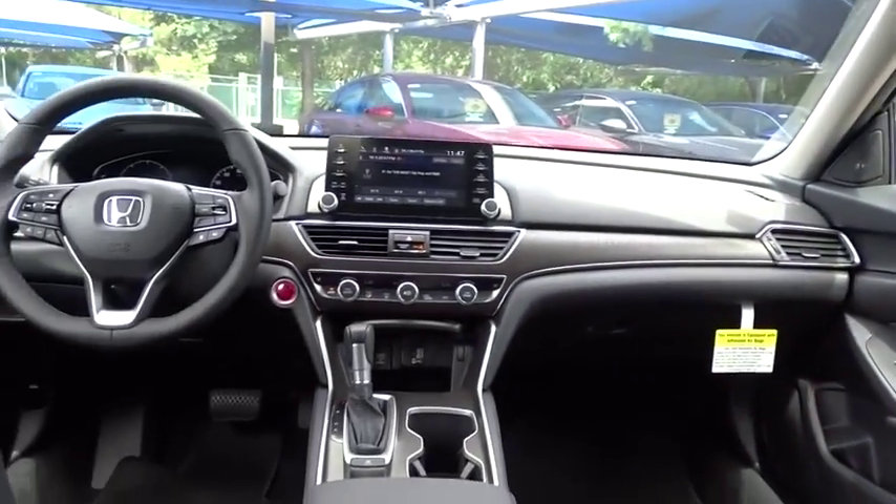Power passenger seat. Lane departure warning. Stability control. Keyless entry. Bluetooth.